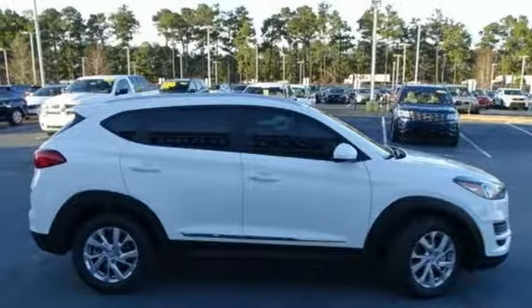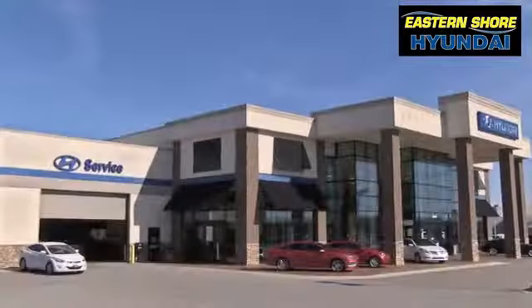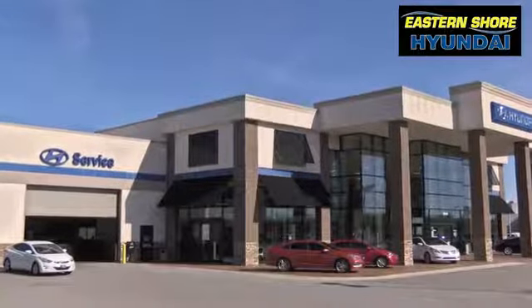Take it for a test drive today. Come see the selection at Eastern Shore Hyundai today.